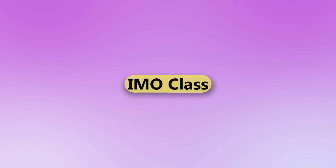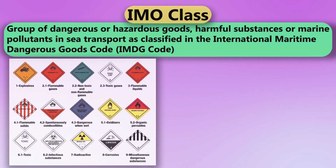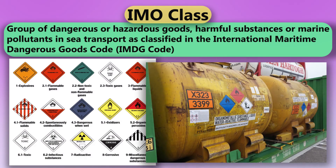IMO Class. Group of dangerous or hazardous goods, harmful substances, or marine pollutants in sea transport as classified in the International Maritime Dangerous Goods Code.